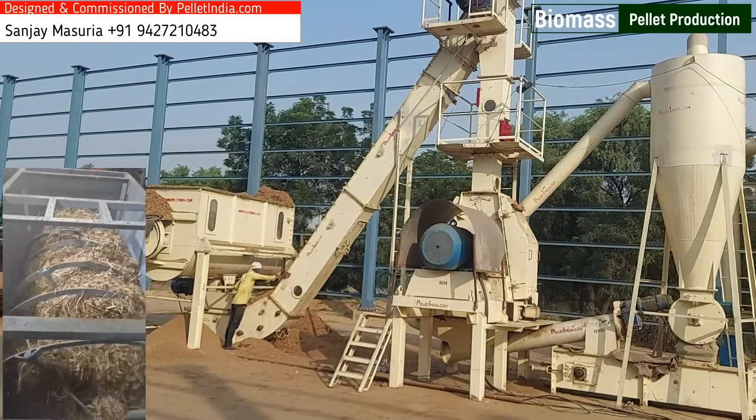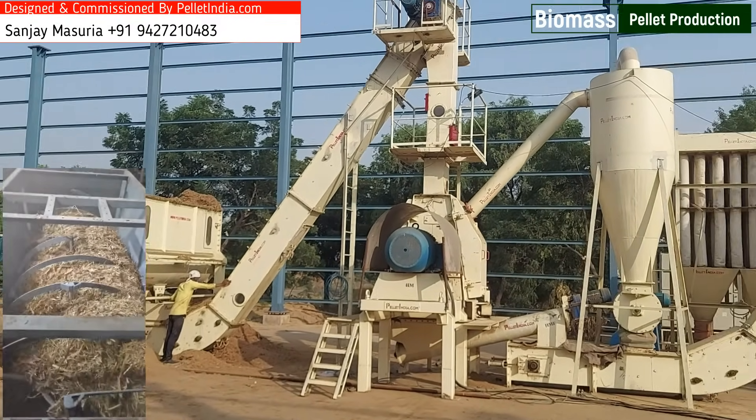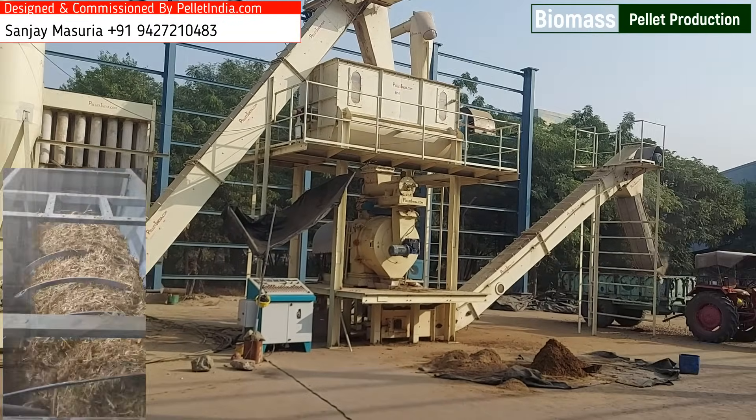Why Napier Grass? Napier Grass is a highly sustainable and renewable biomass resource due to its fast growth, yielding up to 150 to 200 tons per acre annually, and its high energy value.